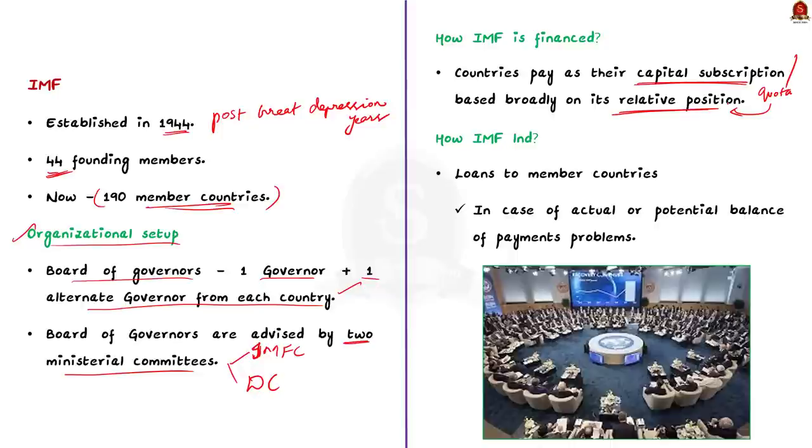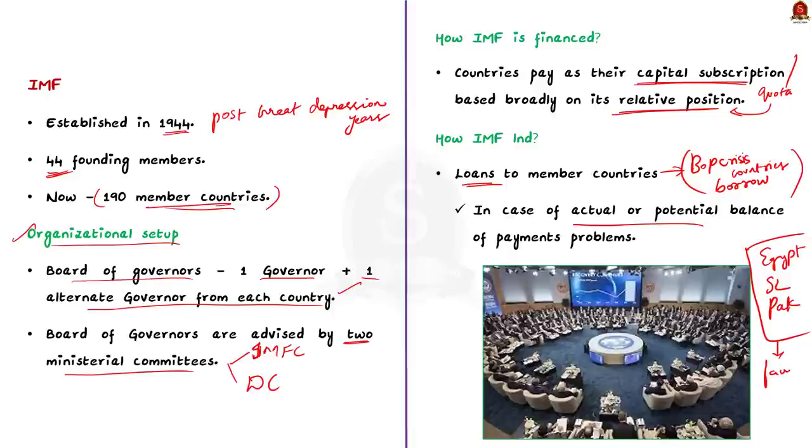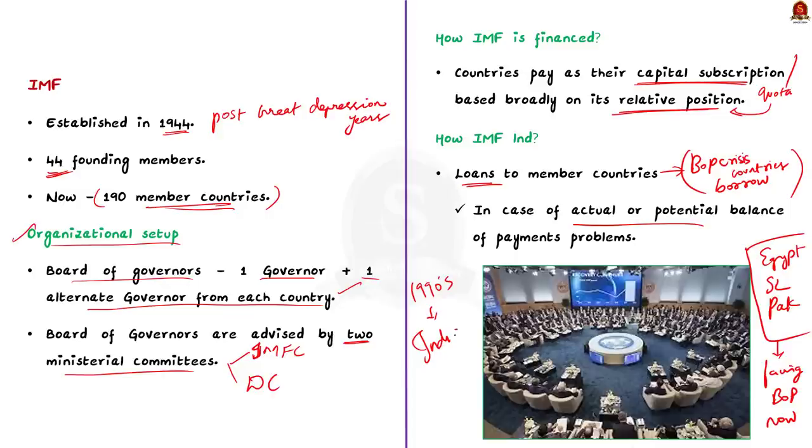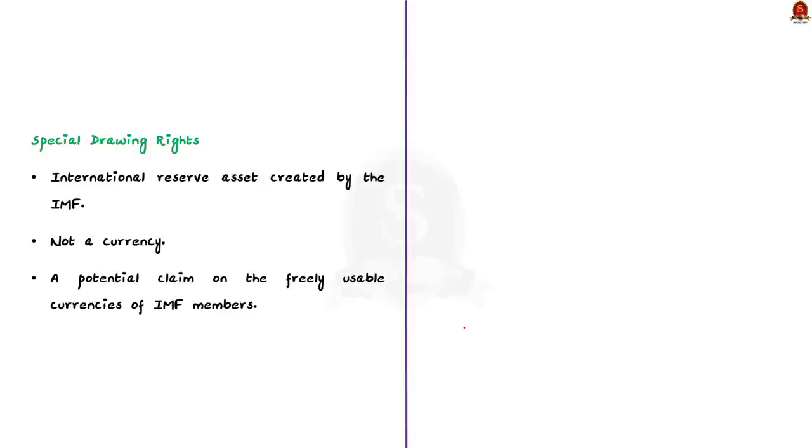Countries can borrow from this pool of money when they fall into financial difficulty. Countries facing balance of payment crises borrow from this pool collectively generated by member country financing. IMF provides loans to member countries experiencing actual or potential balance of payment problems, aiming to help them rebuild international reserves, stabilize currencies, continue paying for imports and restore conditions for strong economic growth. India itself faced a severe balance of payment crisis in the early 1990s, when the IMF came to India's aid.